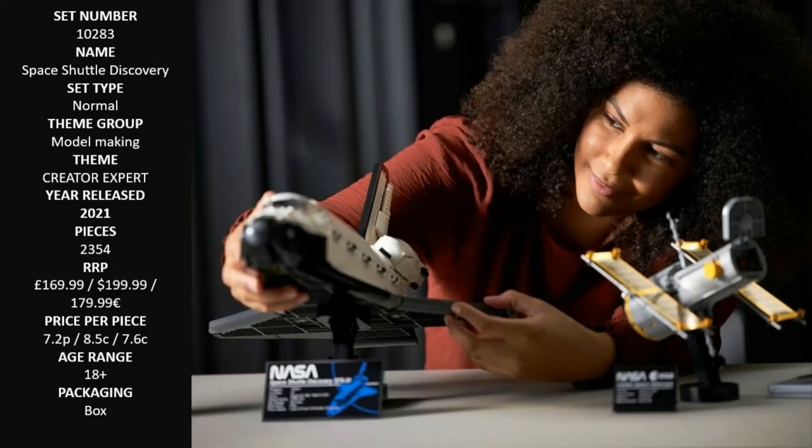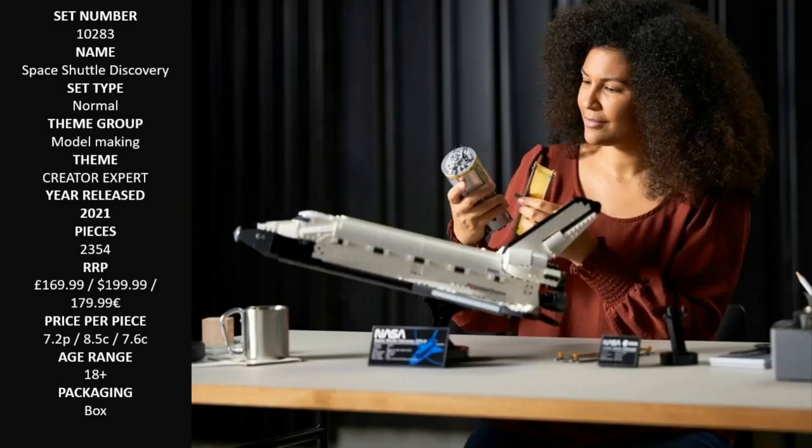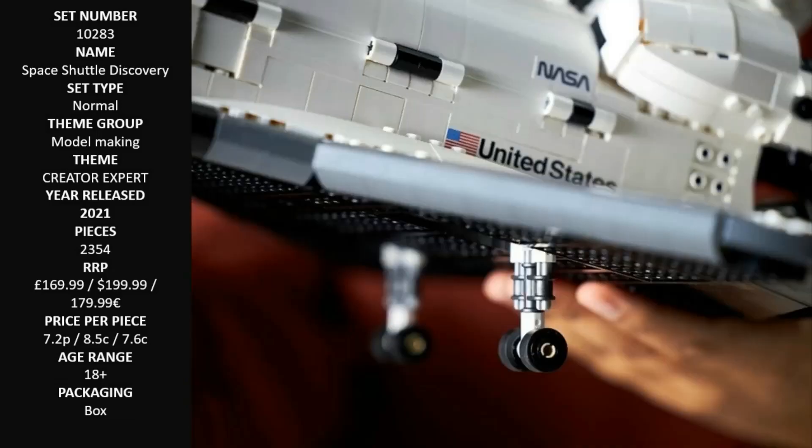The telescope features movable solar panels and an aperture door. The multiple display stands let you display the Space Shuttle model and telescope individually or together.